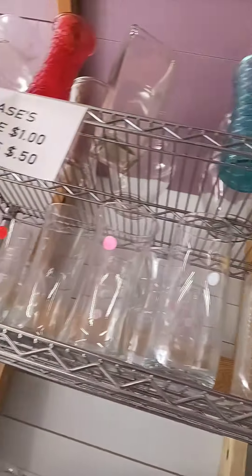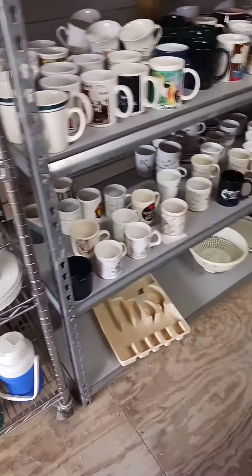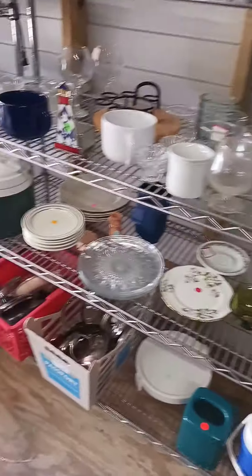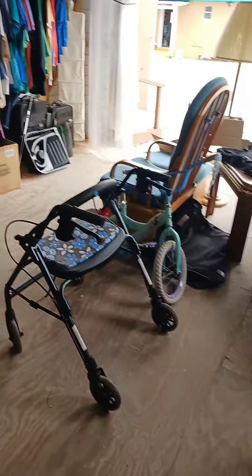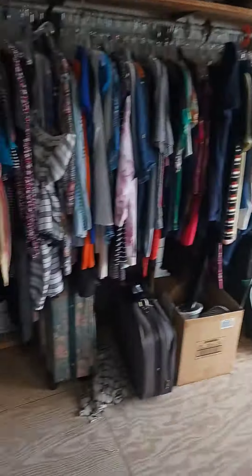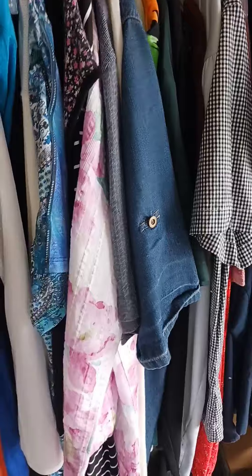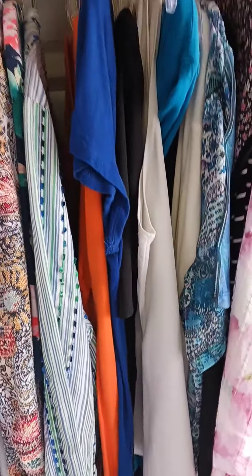I'm not seeing anything — nothing, nothing in here. So I'm going to try to run into the actual building part of it, which is right there. Let's see if there's anything in there that I might be interested in.